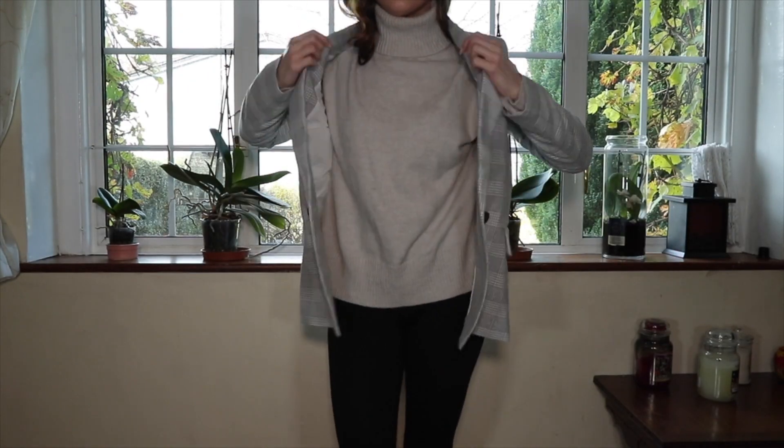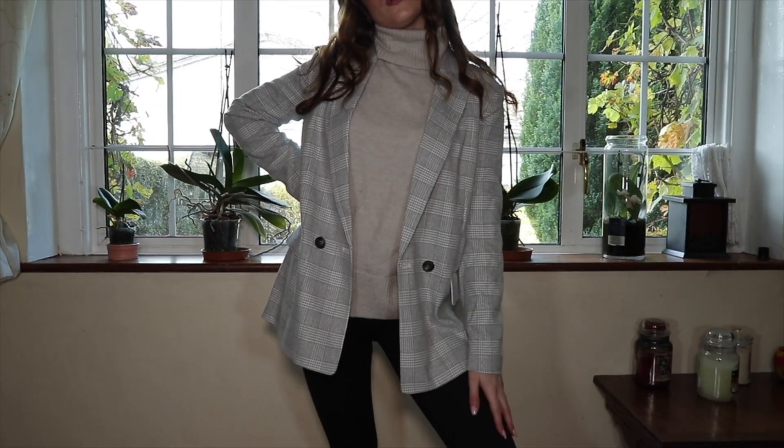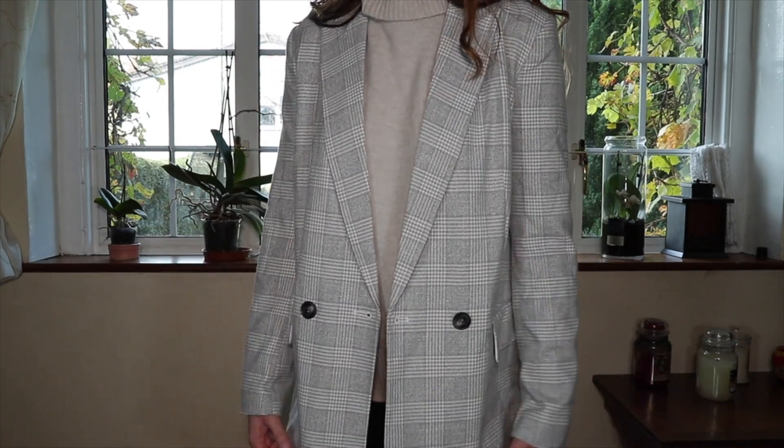Now let's deviate from jumpers for a second — I picked up this blazer. It's a really nice light gray, white and black check. I love the look of blazers with skinny jeans or leather-look pants with jumpers or crop tops — just that chic, effortless look. This blazer has really nice black tortoiseshell buttons and it's actually quite thick with shoulder padding, more like a coat. I think it was around £24.99 and I picked it up in a size 8.